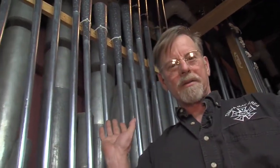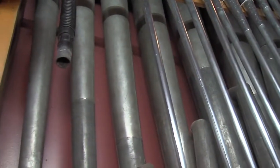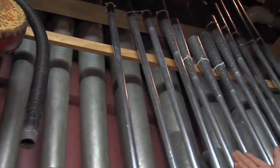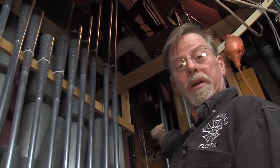Welcome to the stage left, house right, organ chamber. This is where the noise-making stuff is. The console downstairs basically opens and closes valves under each of these pipes, and the pipe will sound. This is where the noise comes from. There are shutters back here that open and close to control volume. Right now they're shut, and all the sound will be stuck in here with us if we're playing — it gets pretty loud in here.